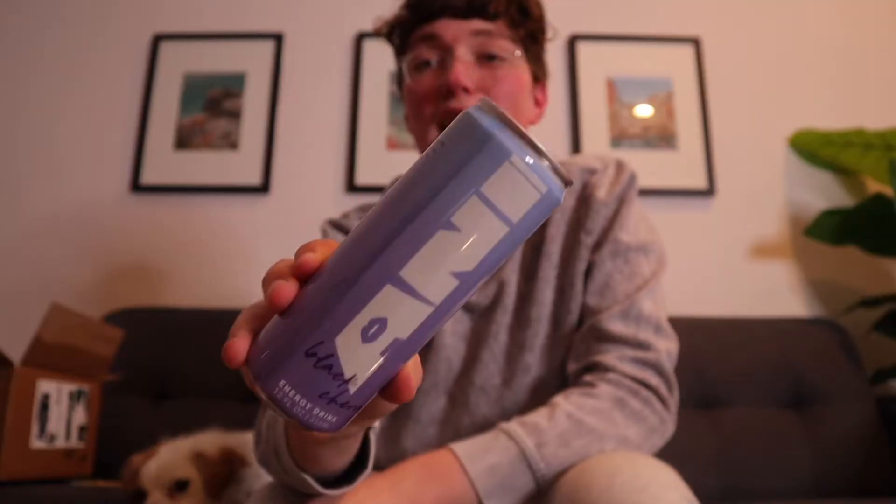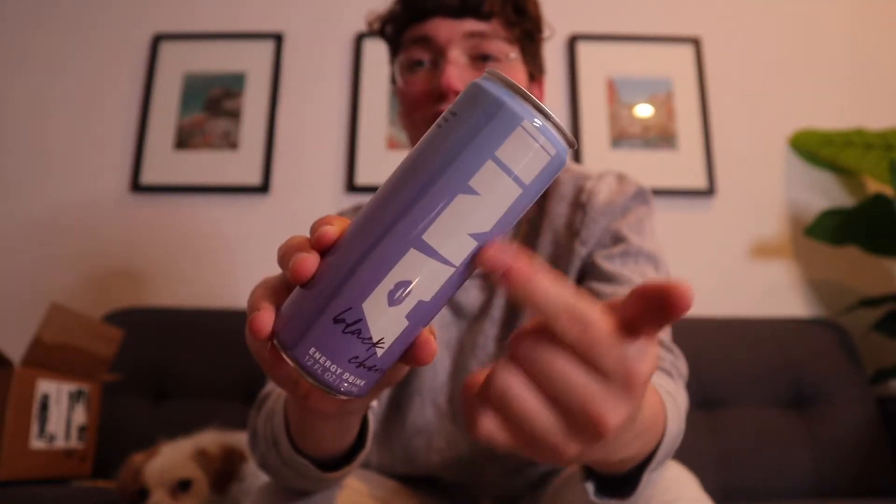Oh my god, it smells like coffee in here. I absolutely love the font they use for Ani Energy.